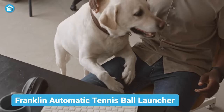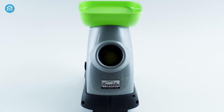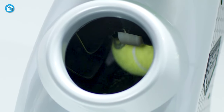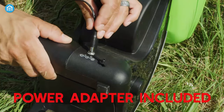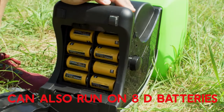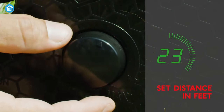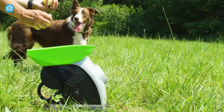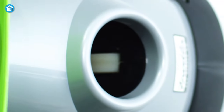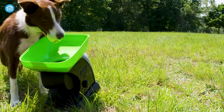If you ever get too tired of playing fetch with your dog, then check out the Franklin Automatic Tennis Ball Launcher, which will automatically play fetch with your dog. Just connect it to a power adapter or run it using 8D batteries. Turn on the launcher, set the proper fetching distance and adjust the position as you wish. Then if you put the tennis ball in the hole, it will automatically start throwing a tennis ball for your dog. So from now on, you don't have to go out and throw the ball to play fetch with your dog anymore.